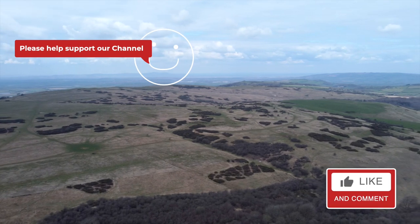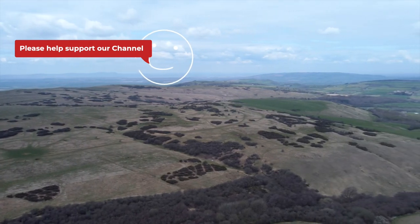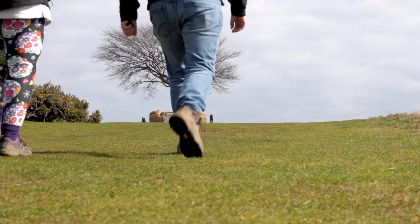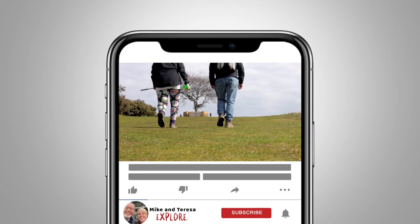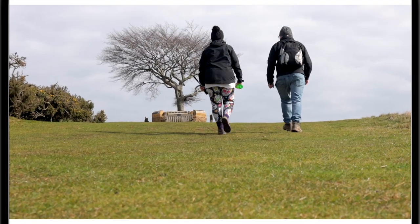If you enjoyed this video, you'll be showing your support by liking or leaving a comment. Or even better, you could subscribe to the channel — we'd both really appreciate that. Thanks for now, and we'll see you next time.